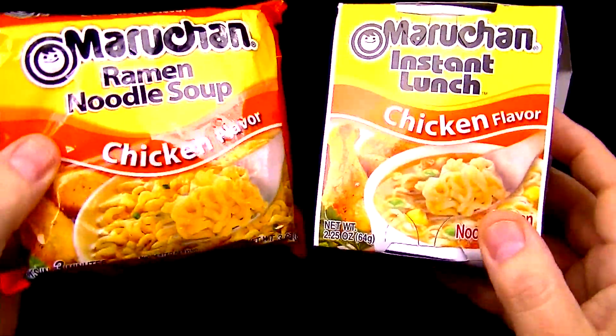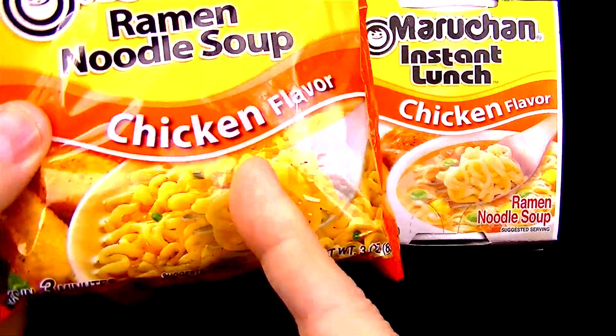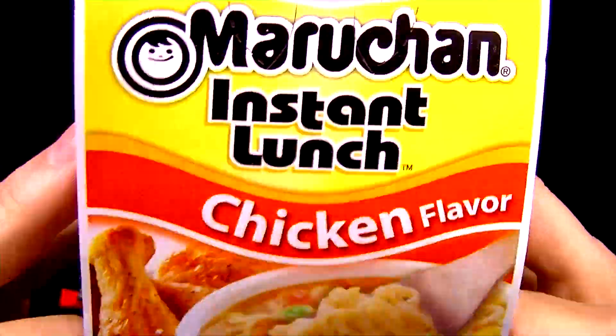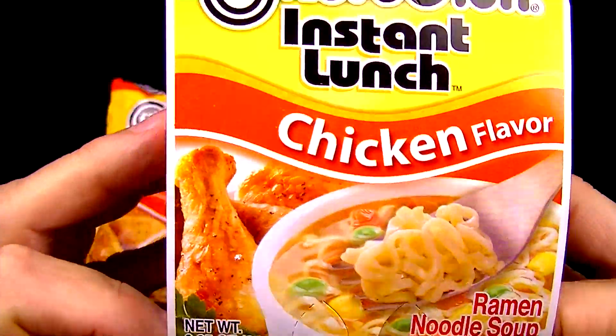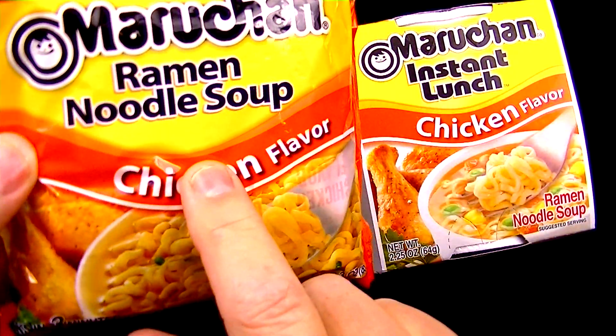Which one of these two is the better value? For the regular package of ramen noodles, I paid 22 cents, which works out to 7.3 cents an ounce. For the Maru-chan Instant Lunch, I paid 37 cents, and that works out to 16.4 cents an ounce. So by a huge margin, the regular ramen noodles is the better value.